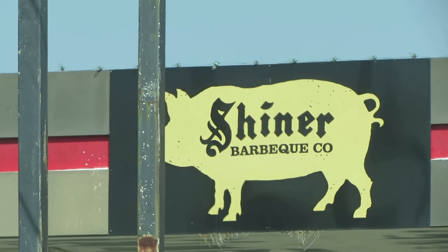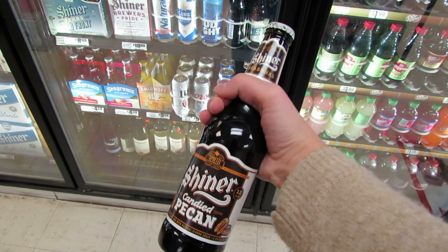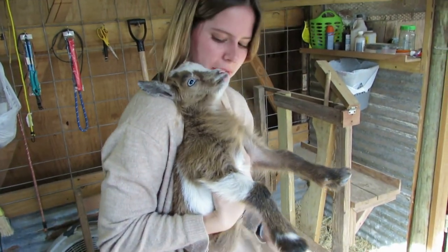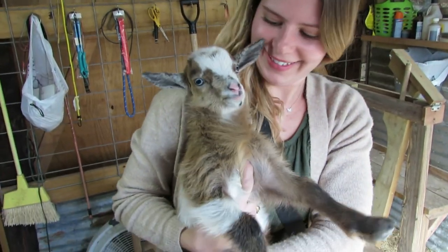We had the best day yesterday in Shiner, and if you haven't seen our last video, go check it out because we'll talk all about what we did and where we stayed. But today we're going to continue to wake up slowly, clean up this Airbnb, and then we're going to head over to Schulenberg, so stay tuned.